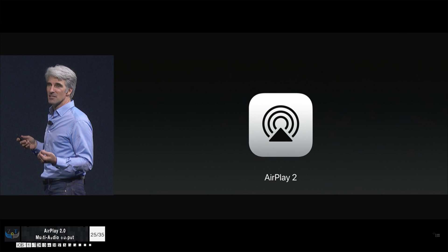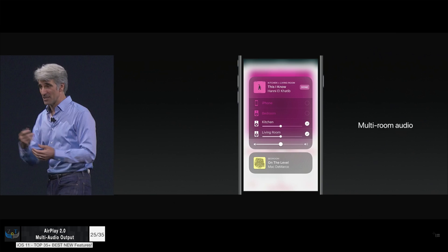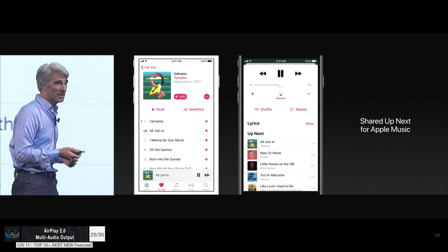iOS 11 also supports AirPlay 2.0. I don't have any wireless speakers to demo this, but you can actually send different music to different speakers at the same time and assign rooms to them. It's much better than the previous version where you could only send music to one speaker at a time and had to pause and reconnect for a second speaker. Finally, multi-audio playback to wireless speakers in iOS 11.